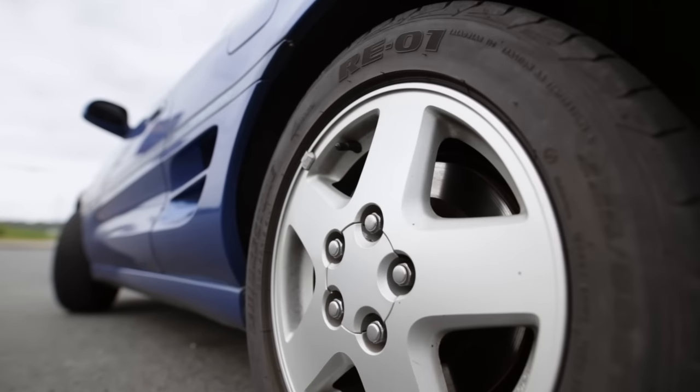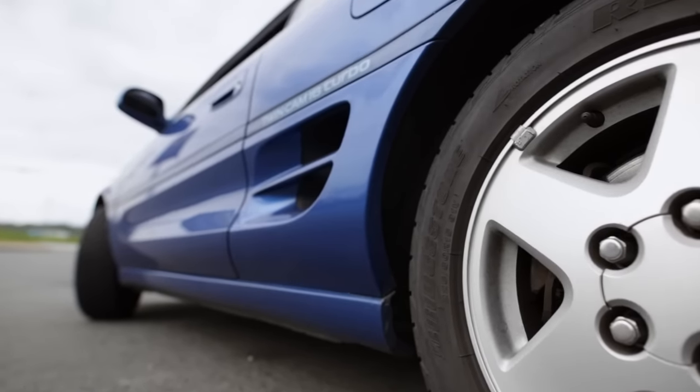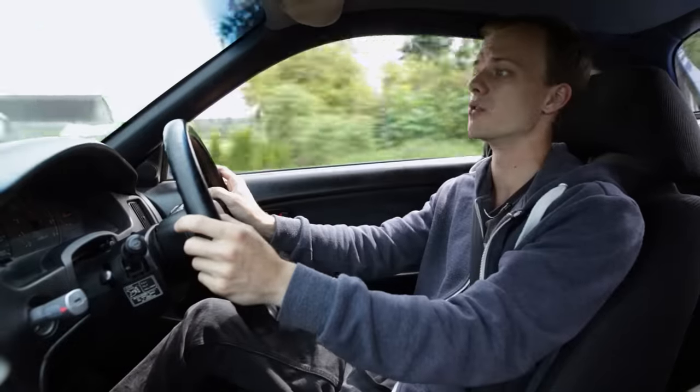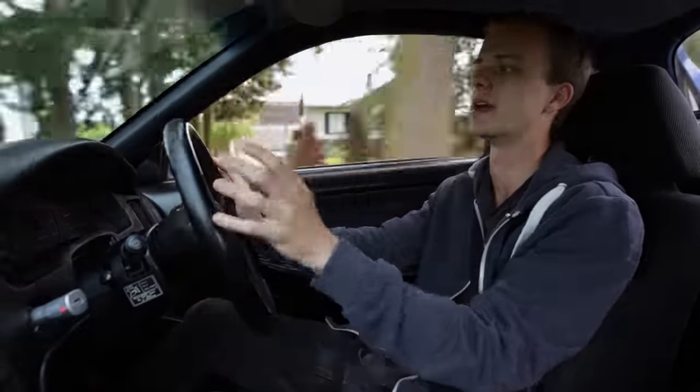There are side scoops, you've got the rear deck lid back there that's really unique — you don't really see any other mid-engine cars like this on the road. For that, I really like the MR2; it really stands out in my eyes.